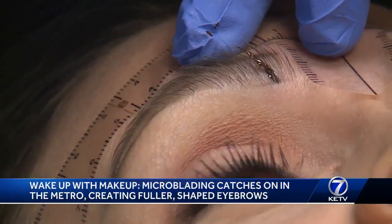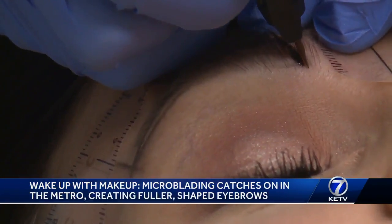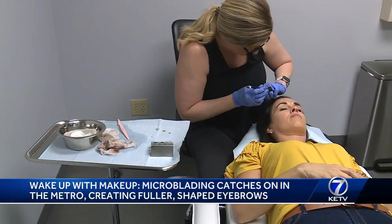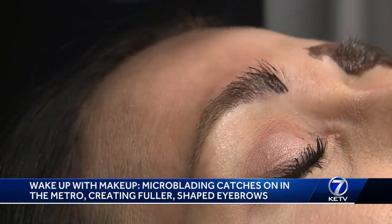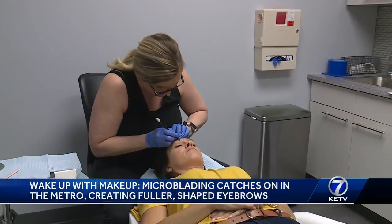Not so bad, right? I didn't feel anything. Using this fine scalpel, it kind of feels like a scratch. Michelle makes tiny strokes to create a fuller look. She goes with Sarah's hair pattern to make them blend with her real eyebrows. This is actually individual little hairs that are placed to mimic your own hairs and to give you a more natural appearance.